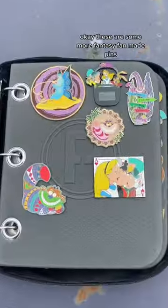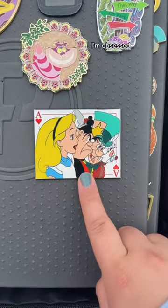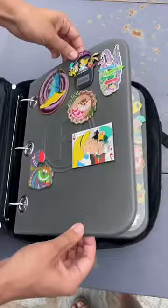Let's see what's inside. These are some more fantasy fan-made pins. This one's a little playing card — I'm obsessed. This cat has some colors and glitters. Here's them on the Haunted Mansion. I love this one so much. Next page.